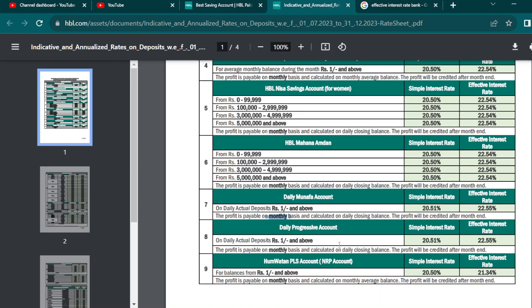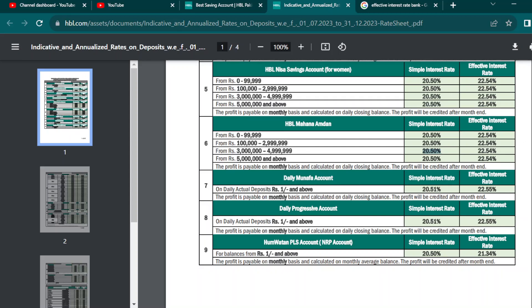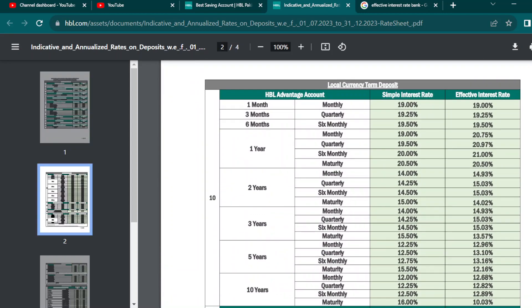This is a Daily Progress Account, which gives you 20.51% interest rate. If you have a Daily Profit Account with 20.51% interest rate, that is also on a daily basis. You can open it easily. The daily profit account is better. If you go down, you will see that your deposit earns interest. If you are on the year, you can see how much you will get.